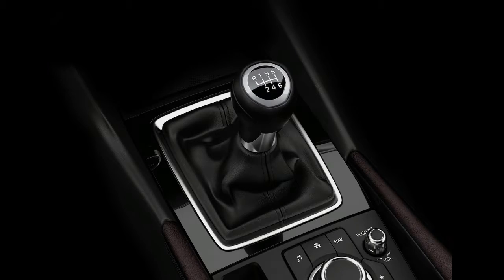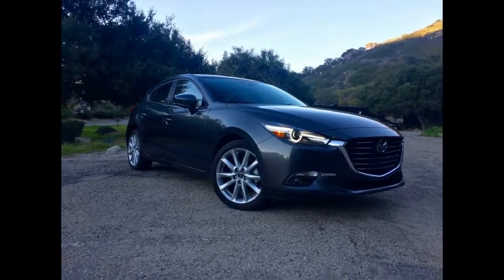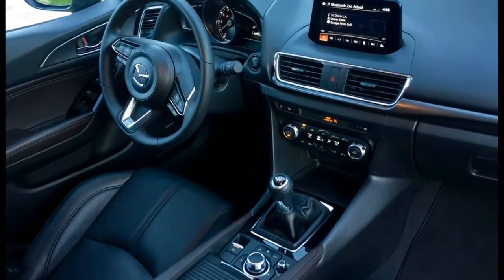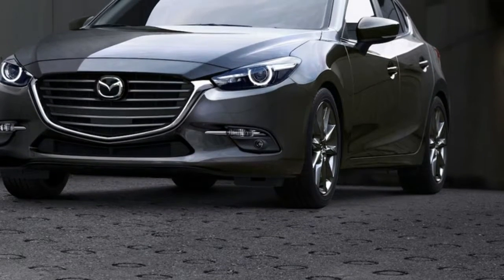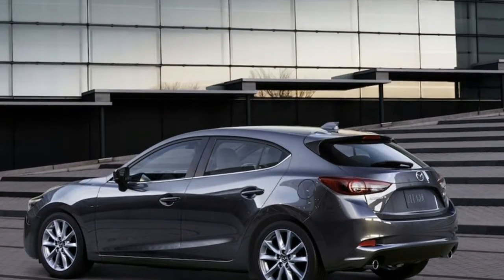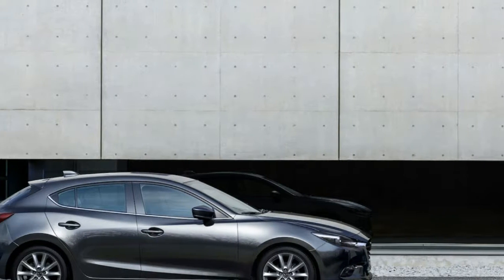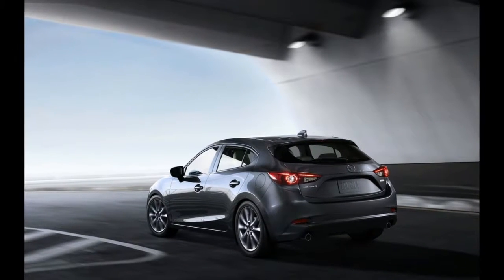Never change. Mazda gave the 3 a mid-life facelift for 2017, but I dare you to spot the changes. Apparently the grille, headlights, and rear bumper were changed, but apart from the lights, it's hard to tell a 2016 and 2017 version apart even when placed side by side. That's fine, because even though the current 3 debuted nearly four years ago, it still looks as good and more expensive than its rivals.